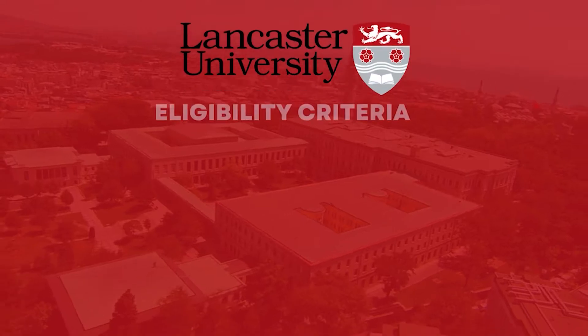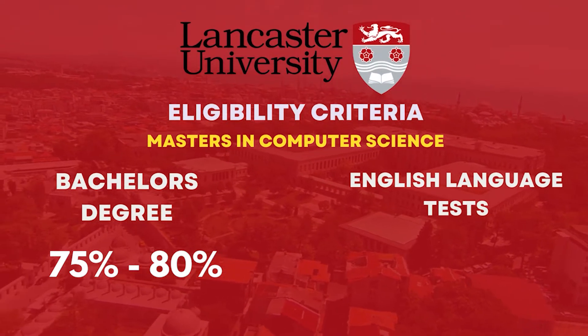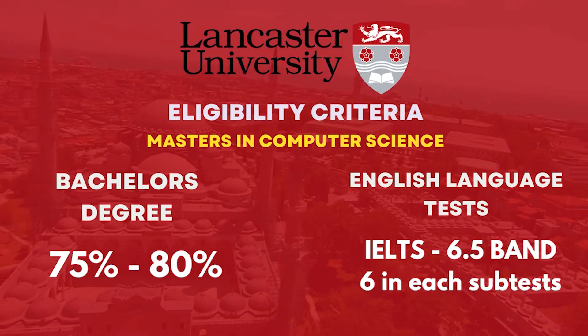To get eligible for this university, you need to require a bachelor's degree with 75% and above. In IELTS, you need to score 6.5 band with 6 band in each subset.